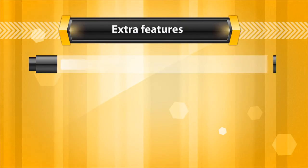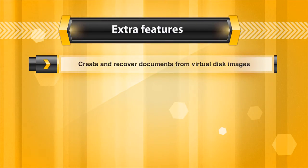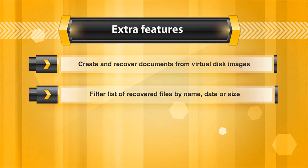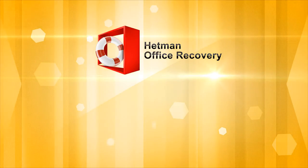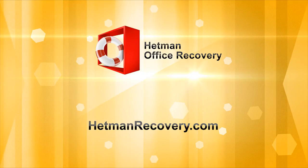With the program, you can create a virtual disk image for safe document recovery and filter the list of recovered files by name, date, or size in order to find files later. Download and try out the program for free at HetmanRecovery.com.